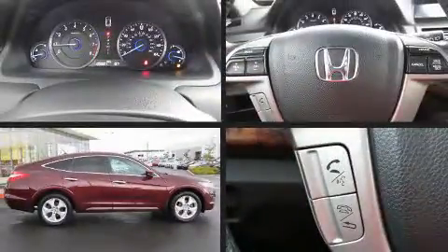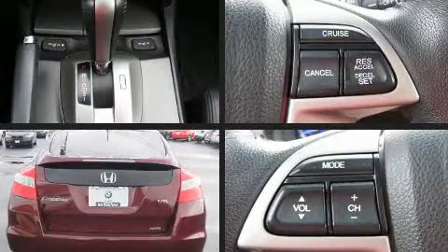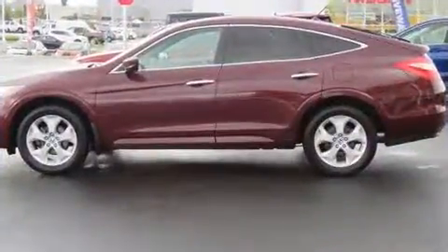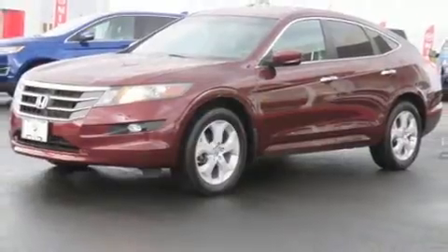Treat yourself to a test drive in the 2012 Honda Crosstour. A 3.5-liter V6 engine pairs with a sophisticated 5-speed automatic transmission, providing a smooth and predictable driving experience. Four-wheel drive allows you to go places you've only imagined.